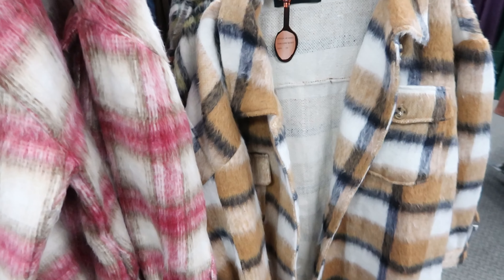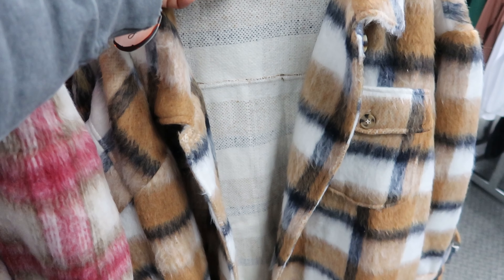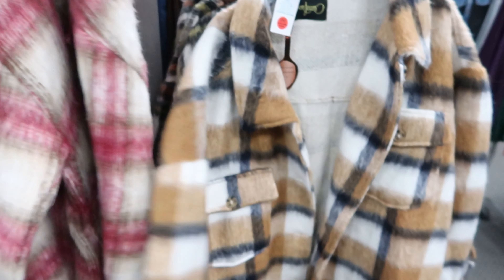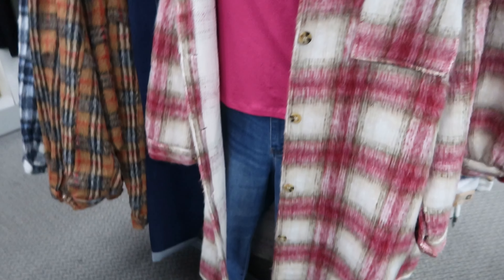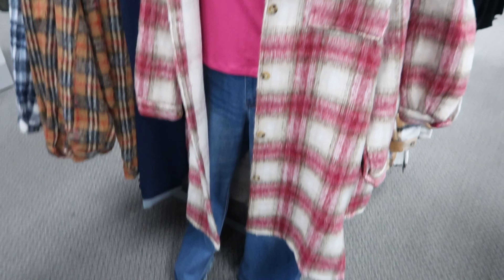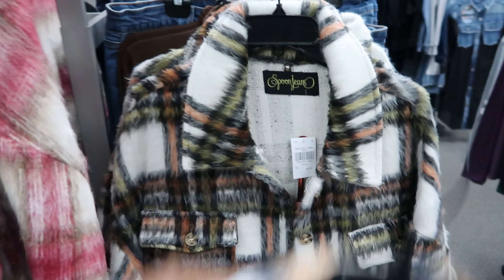These jackets are cute — they are $39.97. I really like this one and I like this one as well. I like the color on that and how they have it styled on the mannequin. These are the colors they come in.